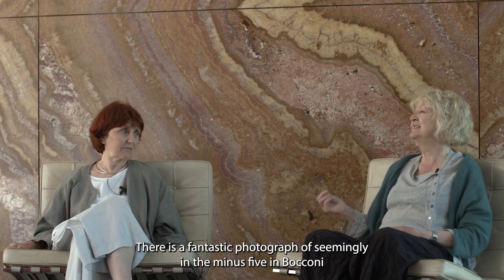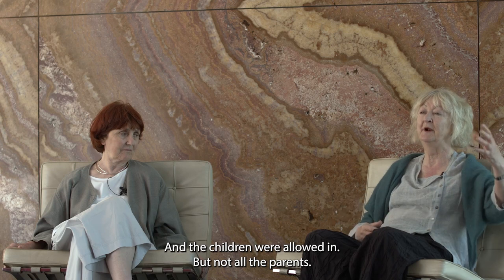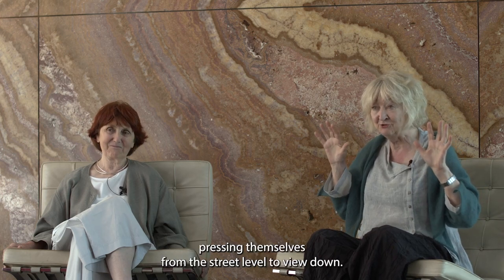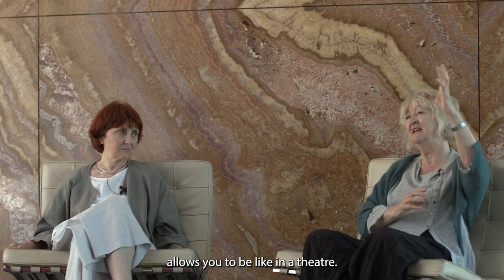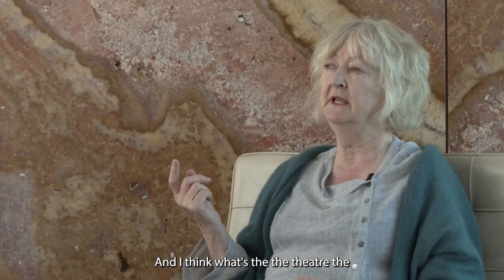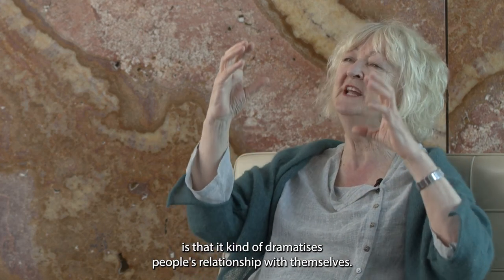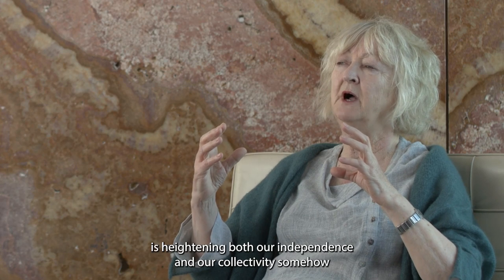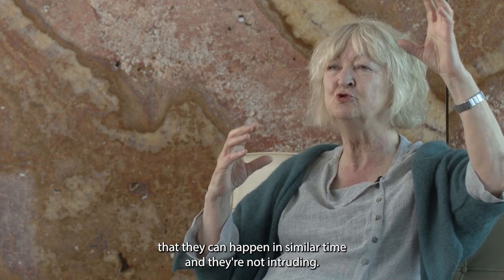There's a fantastic photograph of seemingly minus-five in Bocconi where there was a children's art exhibition. The children were allowed in but not all the parents, and you have all the parents on the street level pressed against the glass, obviously filled with pride. That ability of architecture to heighten in section — because section allows you to be like in a theatre — is key. The essence of the Kingston building is that it kind of dramatizes people's relationship with themselves. You have a dancer practising up on a ledge, you're below doing something else. Architecture's role is heightening both our independence and our collectivity.